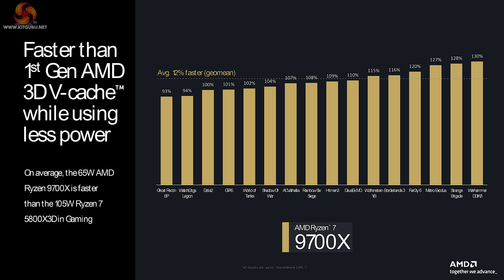They are comparing the new Zen 5 non-3D part against the Zen 3 3D part, rather than, for example, the new Zen 5 non-3D against Zen 4 3D.